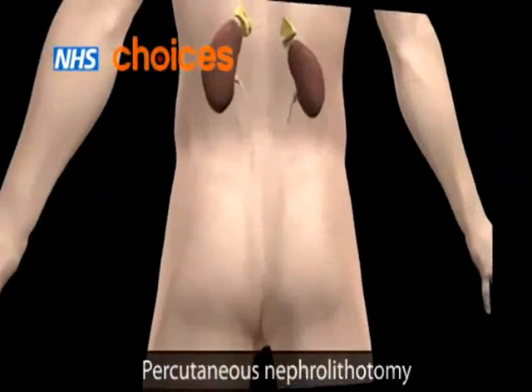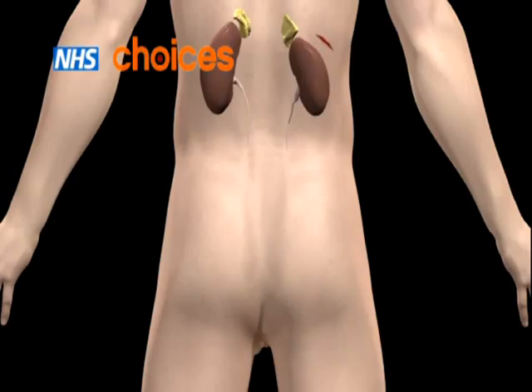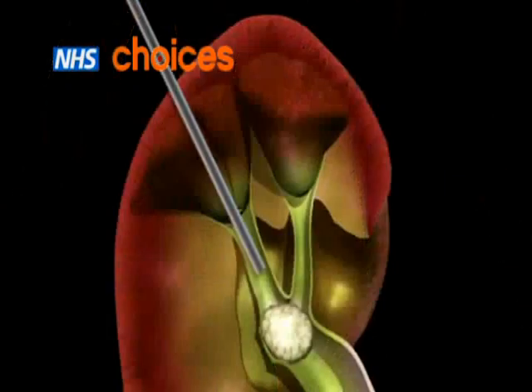In percutaneous nephrolithotomy, a small cut is made in your back and a thin telescopic tube is passed into your kidney. The stone is then either removed or broken into smaller pieces using a laser.